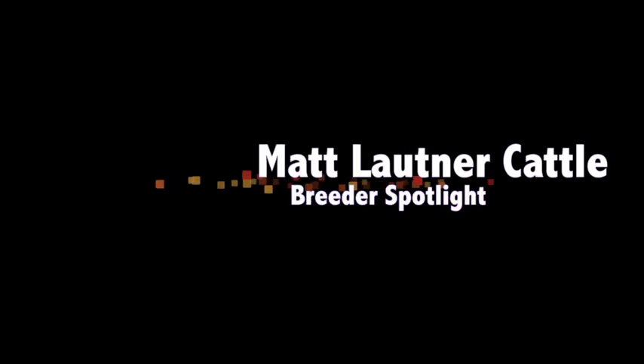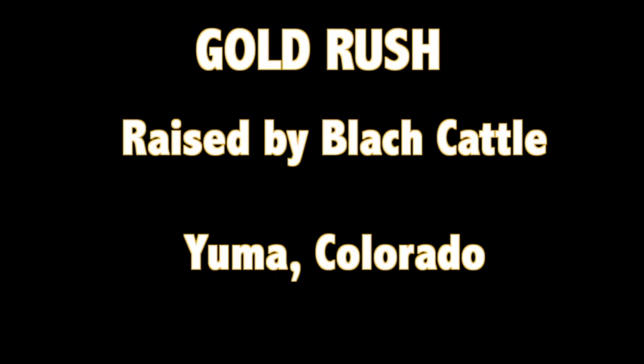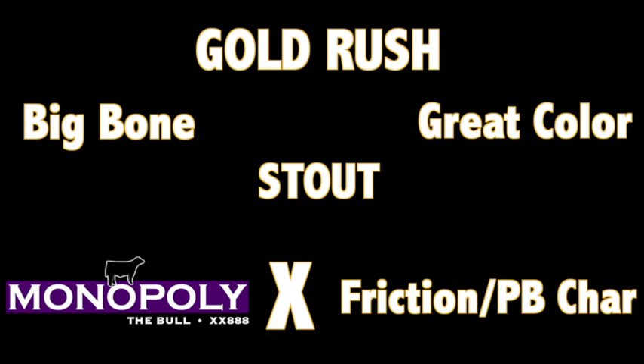Welcome to a Matt Lautner Cattle Breeder Spotlight. A Gold Rush bull raised by Block Cattle. Born in a blizzard — 8 inches of snow, 40 mile an hour winds. He was taken to the barn, then pulled out of the barn. Big bone, stout, yellow-white bull. His mom is a friction purebred Charolais.